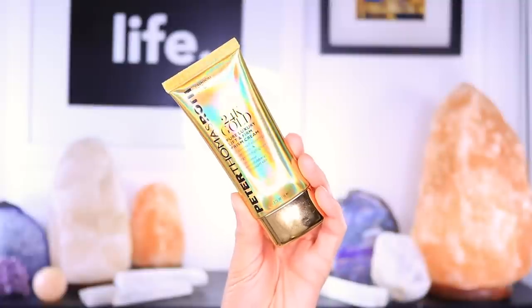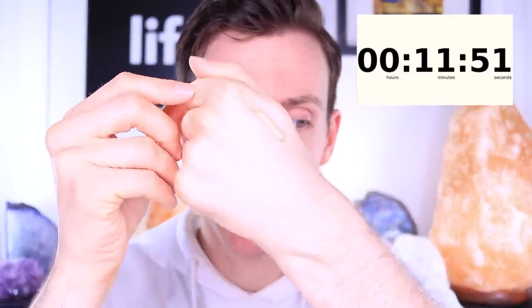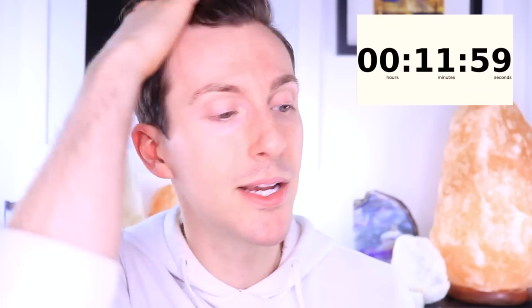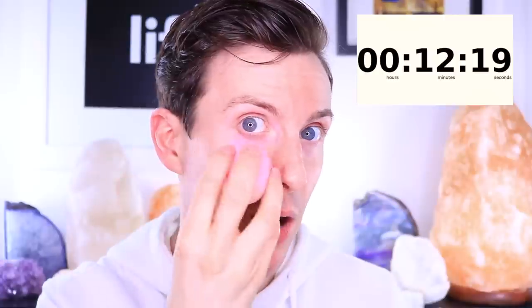I'm going to be using my Peter Thomas Roth 24 Karat Gold Pure Lift and Firm Prism Cream. This is a firming liquid highlighter — you can see it has a little bit of a gold finish. I like to take a damp Beauty Blender and use the big end to stamp a little bit of this product just under the brow bone and along the cheekbone. We're not bringing it too far down or too far up — just hitting right under the eyebrow and along that bone.